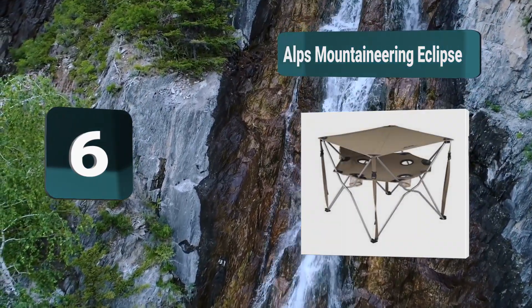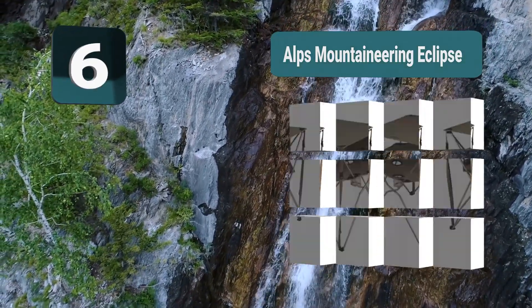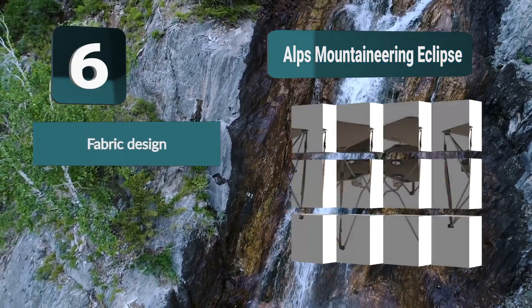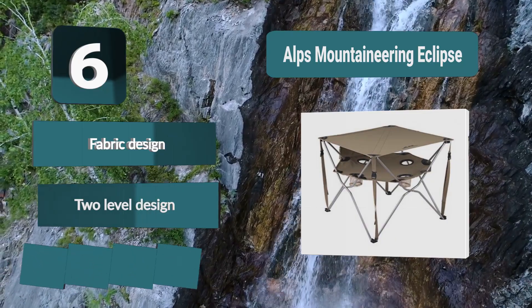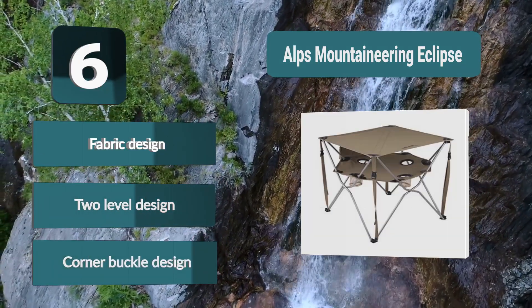Number 6: ALPS Mountaineering Eclipse. Another great product from ALPS Mountaineering, which takes on a much different look with a table surface on top and a place to put your drinks underneath. It has a fabric top kept taut by corner buckles and can be set up quickly. It folds down to a very compact design, making it highly portable. Fabric design, two-level design, corner buckle design.